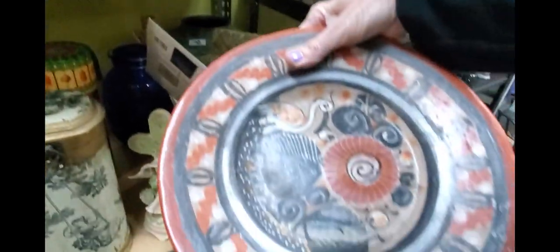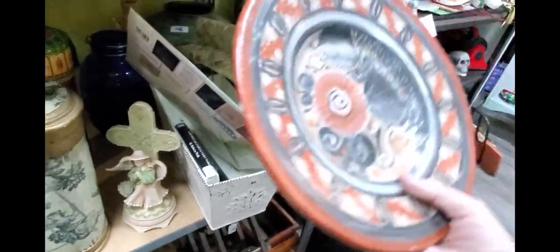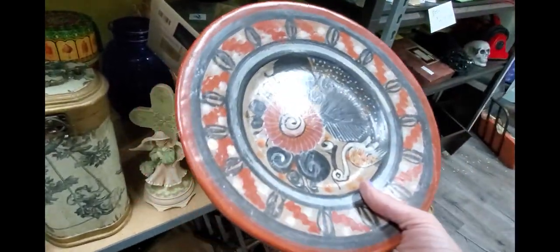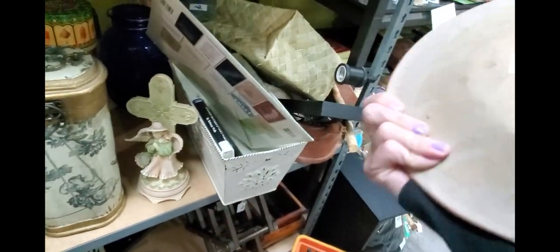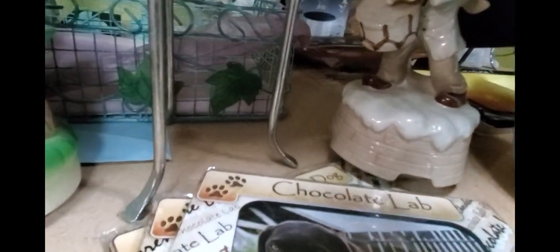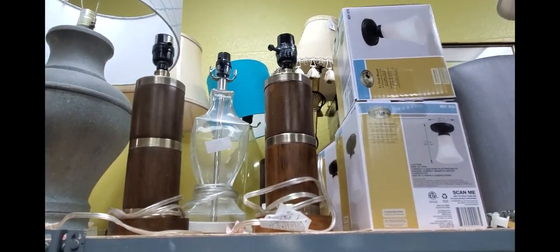This is the Tanala plate. It'll be five dollars. I'm just not big on shipping plates, so I am going to leave that one for someone else. I do kind of like these lamps — kind of cute. I don't think they're that old though.